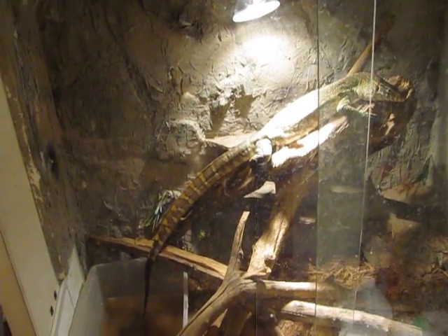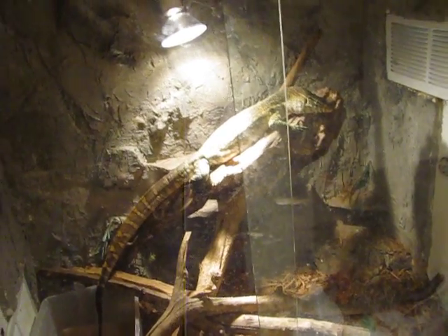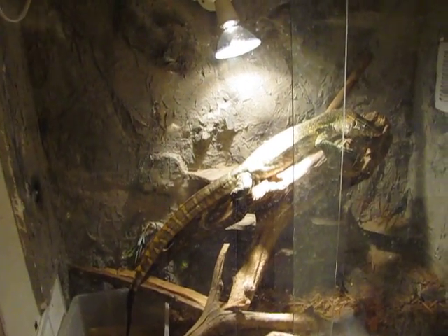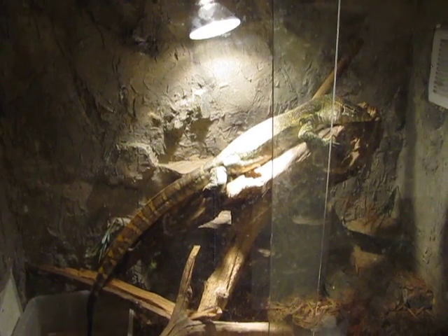I actually made this video last week. For some reason YouTube won't let me upload it. Sometimes it'll get 4% and stop, sometimes it'll get 75% and stop. I don't know what the deal is. But yeah, this is a contest update video. I figured we'd take a look at the Nile while we're doing it. I'm trying to make it really fast, though, so that maybe it'll upload.